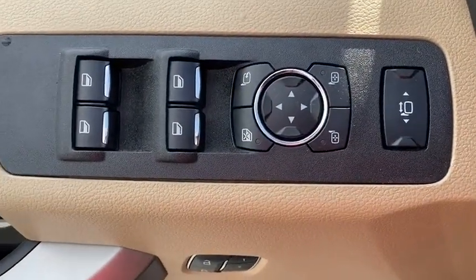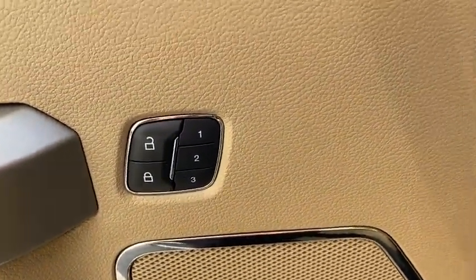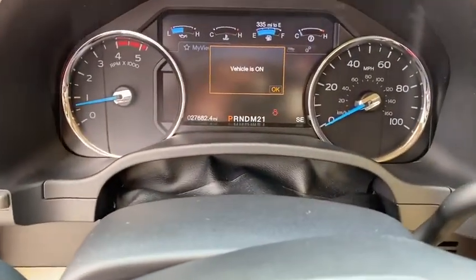Floor mats, power windows, rear window defroster, electronic stability control, fog lights, security system, CD player, trip computer, compass, remote keyless entry, tachometer.